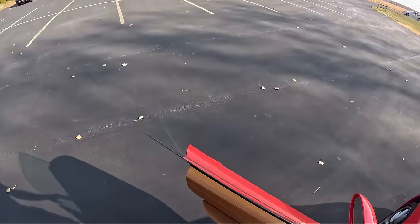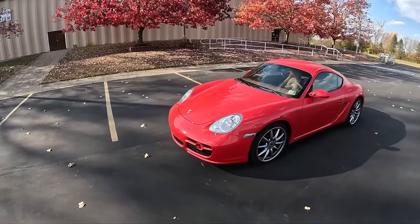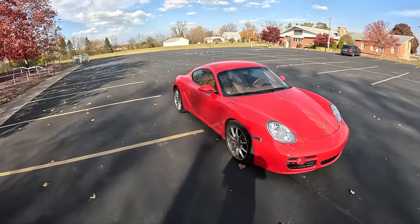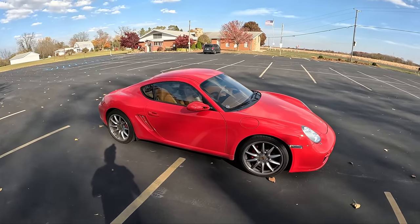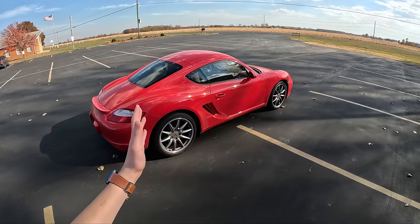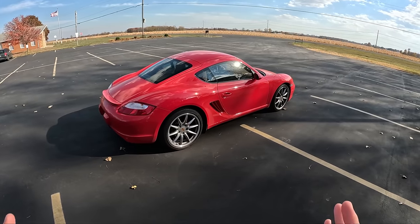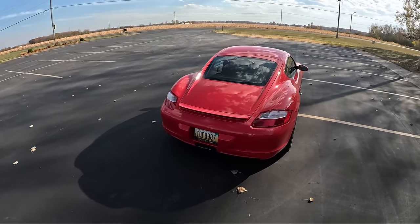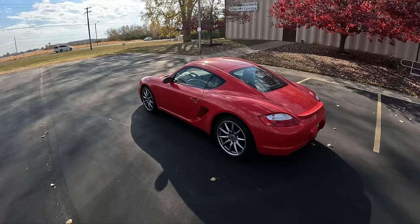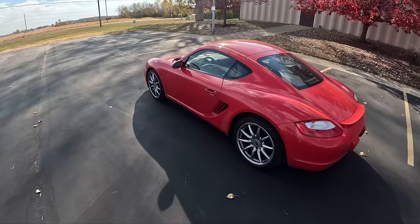This is pretty much my ideal spec 987.1 Cayman S. It's guards red over natural brown interior, it's got Carrera Sport wheels, and honestly I looked for so long to find this exact spec. So when this one popped up, I had to have it. I flew all the way down to Virginia, drove it all the way back up to Michigan, and I've owned it now for just about three years. It's been the best car I've ever owned, and I'm super excited to finally feature this car on the channel. We'll do some spirited driving, row through the gears, and blow some of the dust off this car because it's been sitting for quite a while. Admittedly I've only driven it about 330 miles this year, but with all of the press cars that we go through, sometimes it's challenging to actually get your crap together and drive your personal car. So let's walk around this thing.